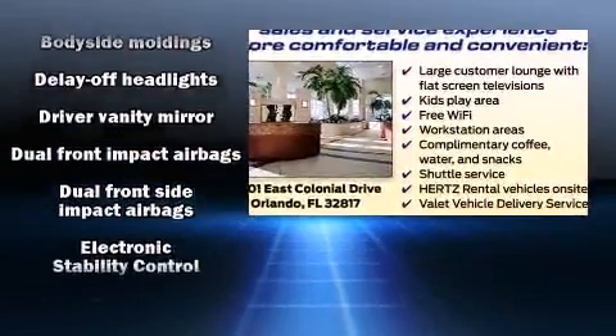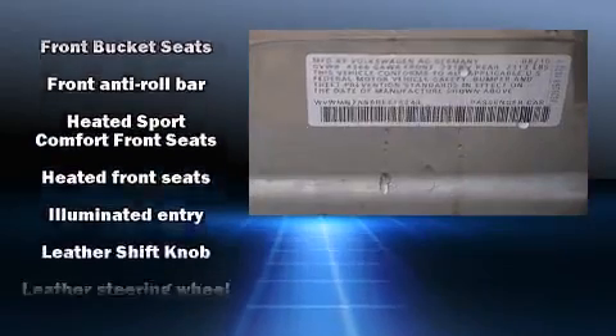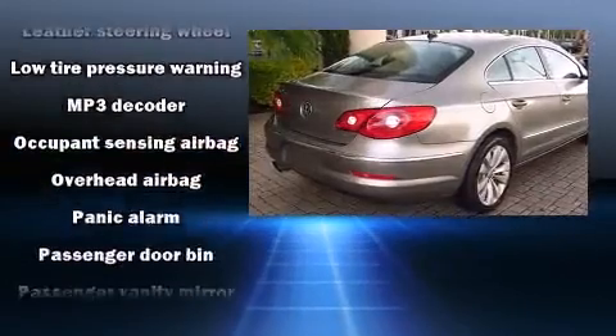Volkswagen ensures the safety and security of its passengers with equipment such as head-curtain airbags, front-side impact airbags, traction control, and four-wheel disc brakes with ABS.